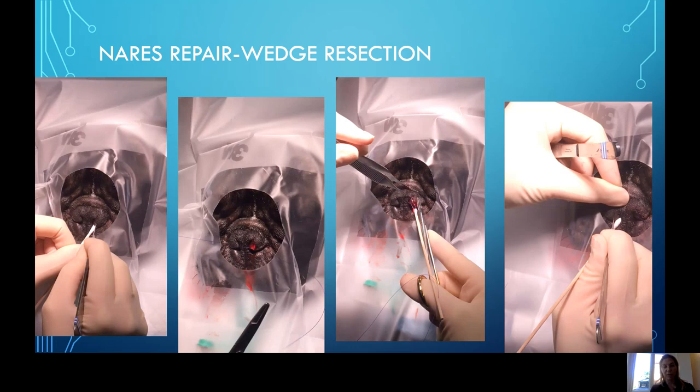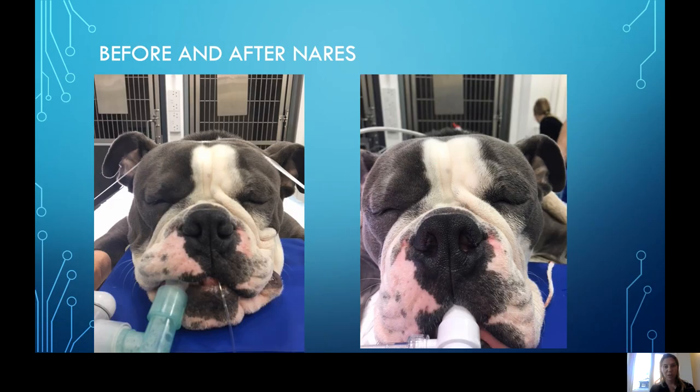I usually warn people and show them photos before and after so they have an idea of what to expect. The stitches stay in place for usually six to eight weeks and don't have to be removed. If they are really irritating the patient, we can remove them, but most of the time they'll stay in place without causing problems. We use a buster collar, starting with soft cones. Before and after pictures: a large English bulldog with pretty stenotic nares on the left, and a pretty significant improvement in the aperture and width of the nares after surgery on the right.